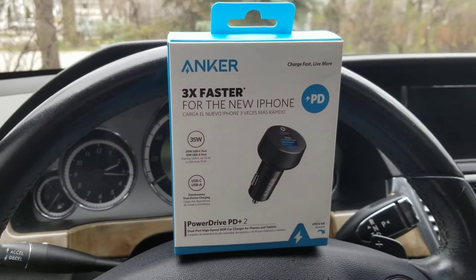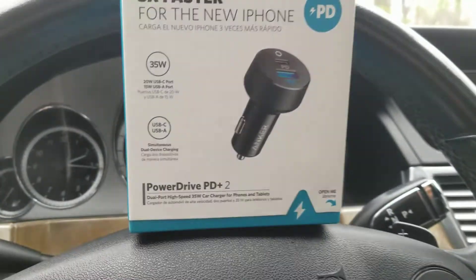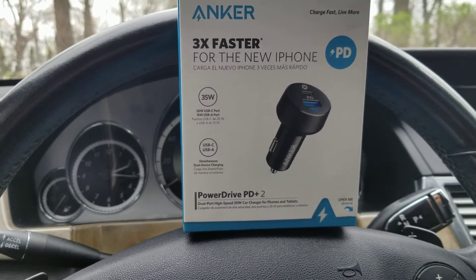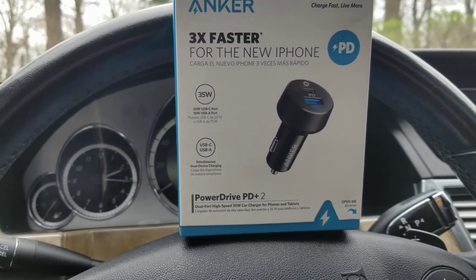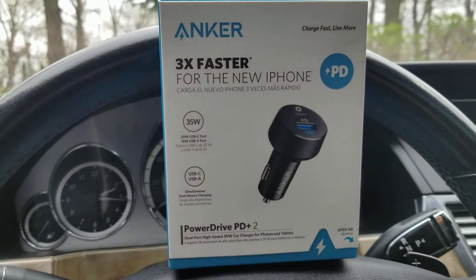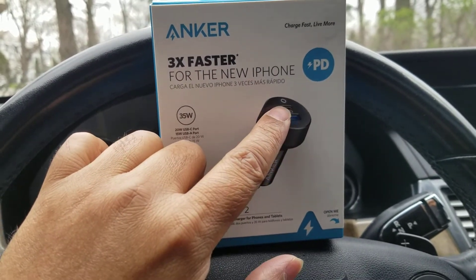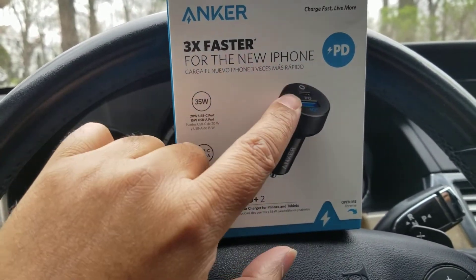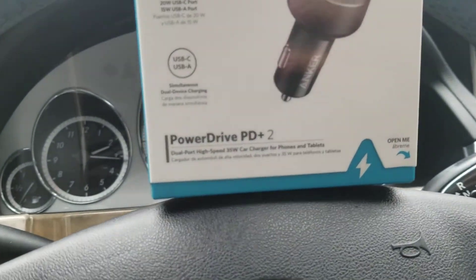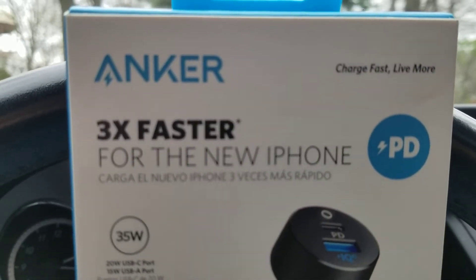I want to gift a 3x faster charger to my Mercedes car. However, this product is branding too much about Apple products, but it can charge any kind of mobile device. As you can see, this is USB and this is C-type USB — both ports are 3x faster chargers. So let's see the specifications of this company.